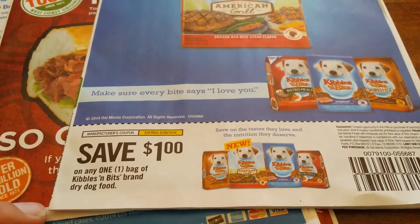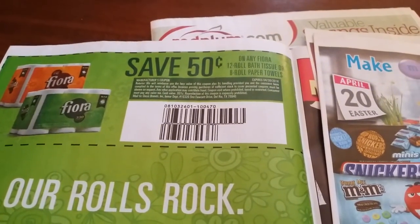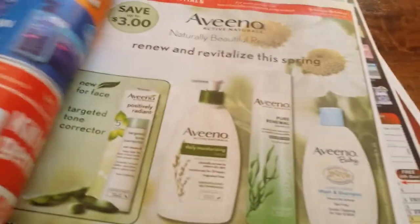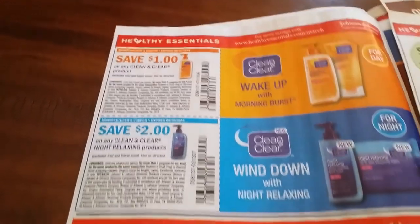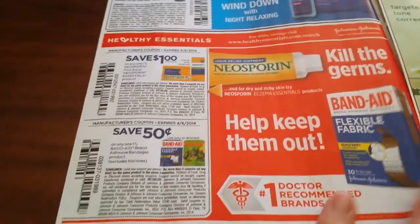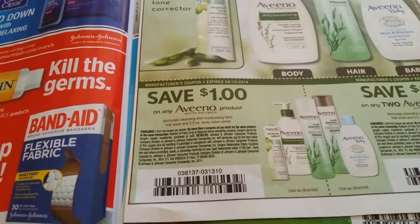Save one dollar off any one bag of Kibbles and Bits brand dry dog food. 50 cents on any one Florida toilet paper or towels. One dollar off of two My Sister product. One dollar off of any one Clean and Clear product. Two dollars off of any one Clean and Clear product Night Relaxing. One dollar off of a Neosporin first aid or Neosporin Essential.